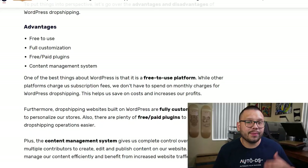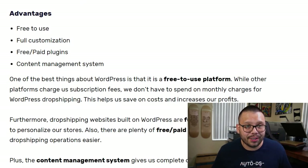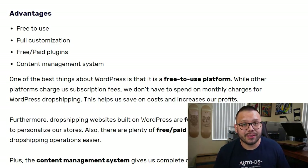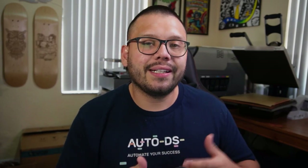Dropshipping on WordPress can have its advantages as well as a few disadvantages. Some advantages include: first, it's free to use — you can sign up for WordPress completely free. Second, WordPress is fully customizable, meaning you can change anything you need on your website. Third, they have tons of free as well as paid plugins, which we're going to cover in this video. And fourth, they have a content management system, which can give control to other users to manage content like blogs.